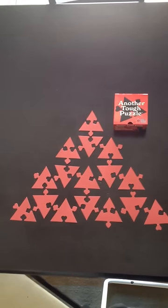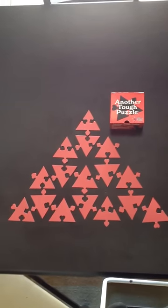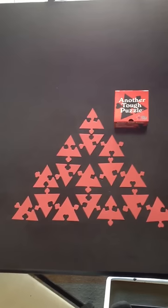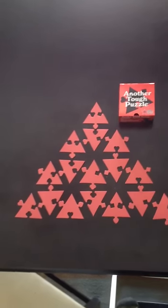This is another short video on another tough puzzle solved. I separated the pieces on this one so you can see how they fit together. I'll zoom in here on the center piece.